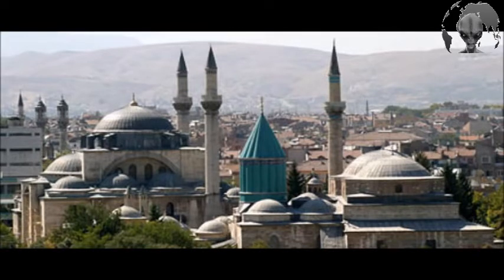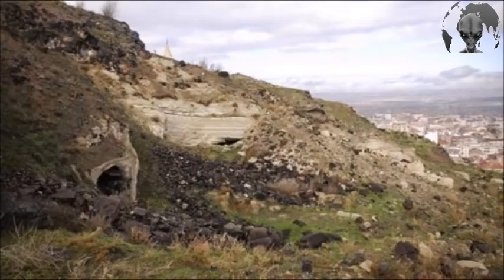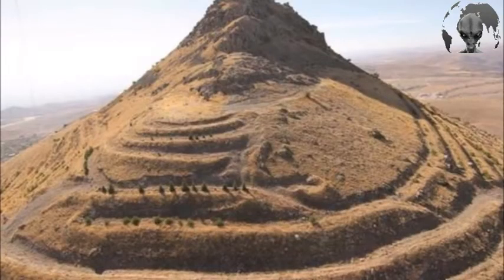Konya was once home to many civilisations during the Hittite, Hellenistic, Roman, Byzantine, Saljuq, Karamanids and Ottoman eras. Its strategic position, with a 360-degree view of the surrounding area, reveals Gaval Castle's key role as a defensive structure in the region.